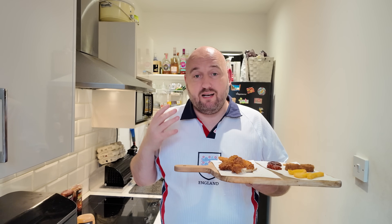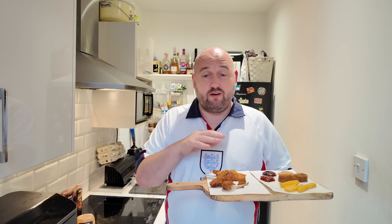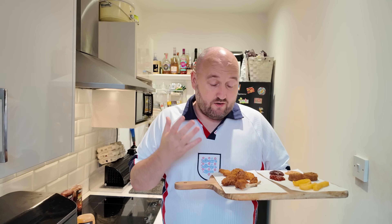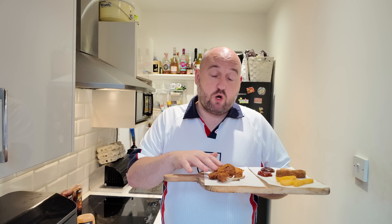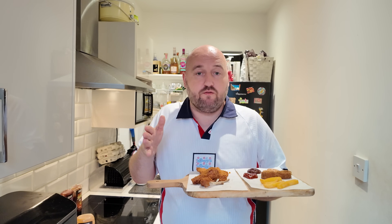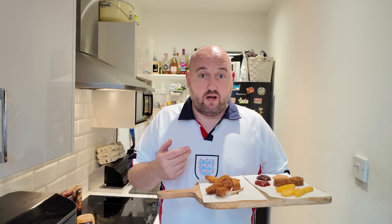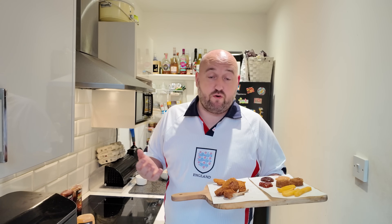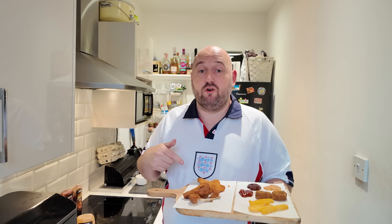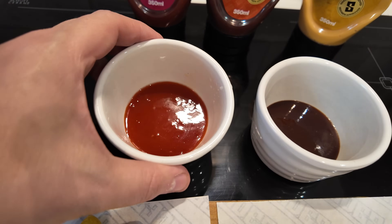Even if I never buy anything from Sides again, I will be having a bottle of that chicken shop sauce in my cupboard for as long as they make it — that is absolute banging, I can't get enough of it. Overall — it's okay, is it superb? No. All the southern fried tenders and nuggets are just basic, the wings are quite nice. I'd like a little bit more spice, a bit more towards the hot wing end of scale.